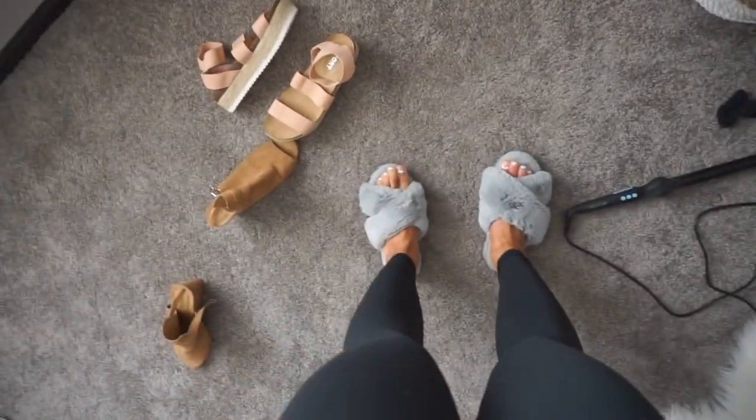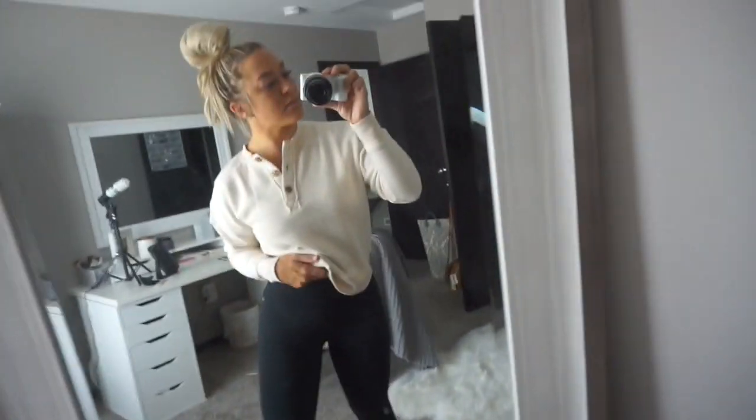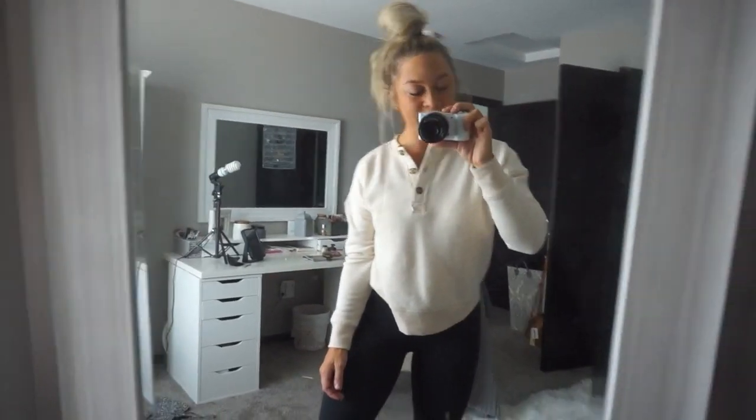These slippers are from Amazon, I'll tag those as well. I need to get a pedicure, I might do that later today. This is what we're wearing — we're gonna run some errands, get some fall stuff, I'm super excited. Make sure you give this video a thumbs up and subscribe.